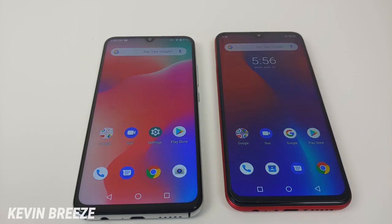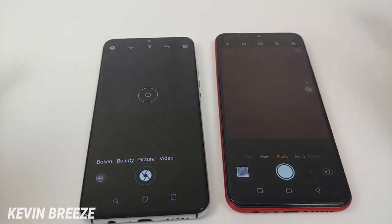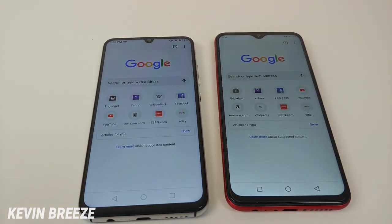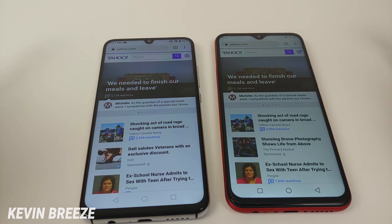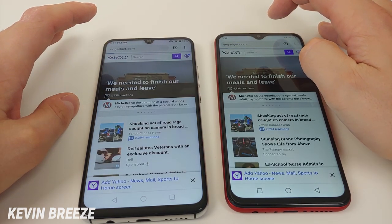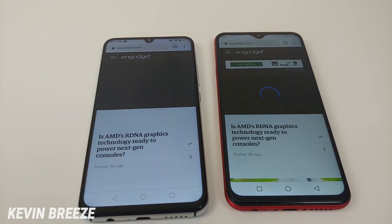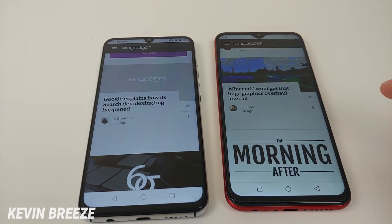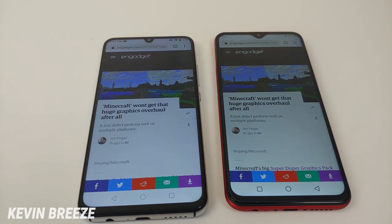Let's now do a speed test comparison between these two phones. Starting with the camera app — the F1 Play was first to pull up the camera. Moving to Google Chrome — the F1 Play was quicker there too. Loading Yahoo — it was about a tie. Loading Engadget — also about a tie, though maybe the A5 Pro was actually a little bit quicker there. Scrolling was very smooth on both phones, though I think it's a little bit smoother on the F1 Play. Loading an article — the F1 Play was quicker at pulling it up.